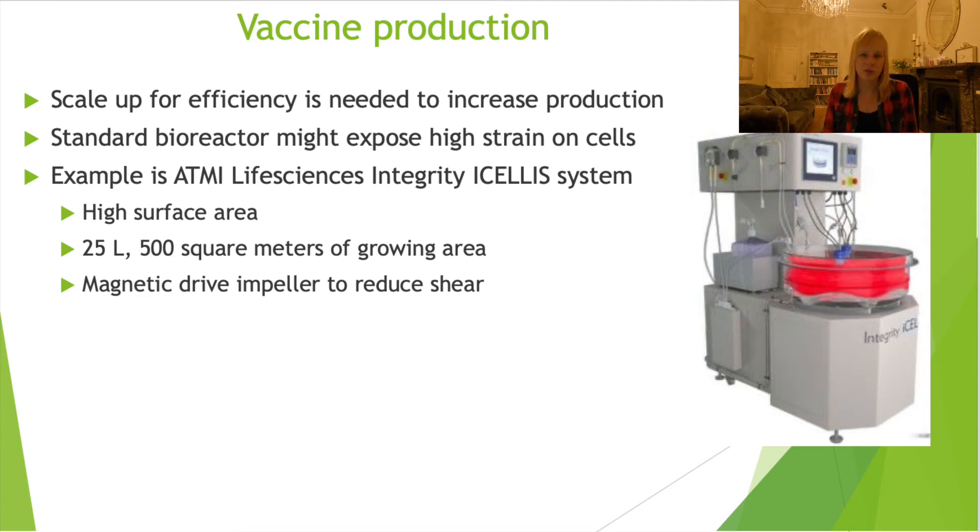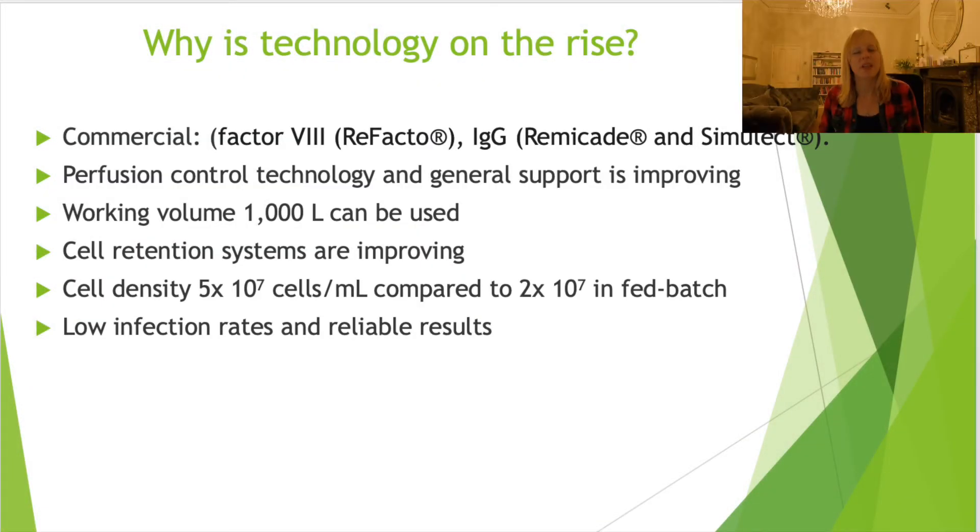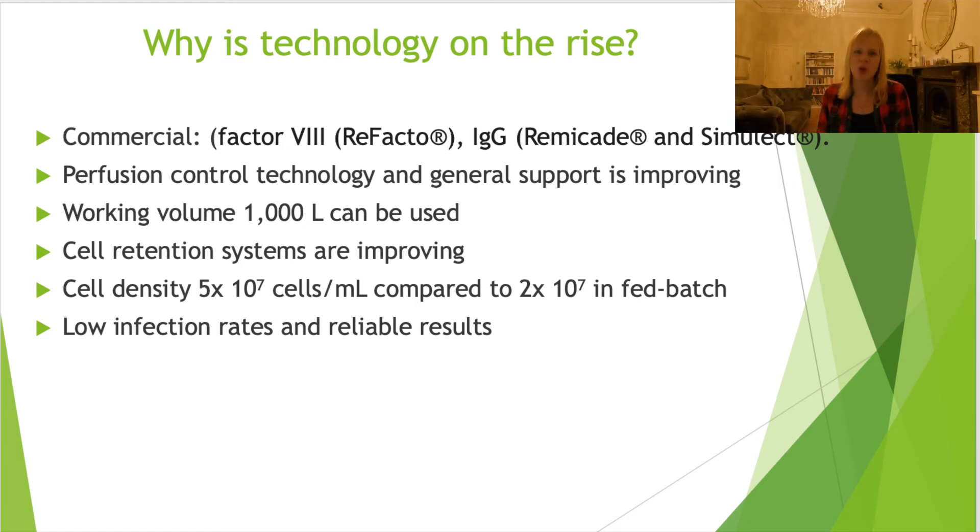The system here is around 25 liters. Even though that is still quite small scale, within this reactor there is a very high surface area, which is another clever way to give more space for the cells to grow and boost productivity. This technology is really on the rise, and here are a few of the proteins that are actually produced using perfusion bioreactors. You can look up these systems and see that they can scale to much larger volumes - thousands of liters rather than the 25-liter example shown.